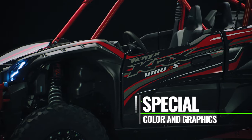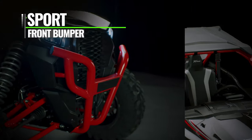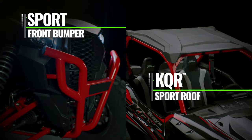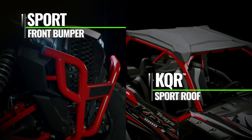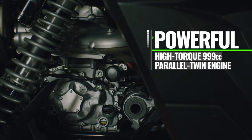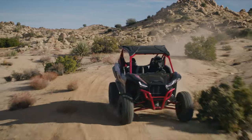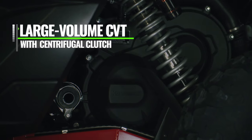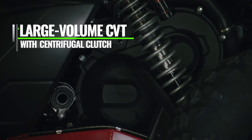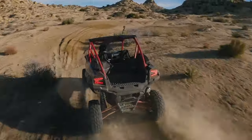Special coloring graphics stand out in any environment, while the Sport Front Bumper and KQR Sport Roof add vehicle protection and passenger comfort. The 999cc parallel twin engine delivers high power and high torque, ideal for a wide range of riding situations, while a large volume continuously variable transmission with centrifugal clutch delivers smooth acceleration and precise throttle control.